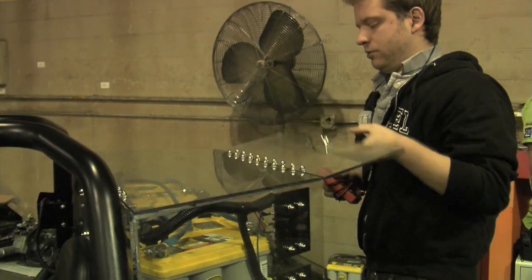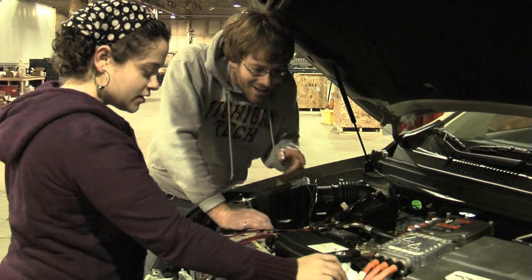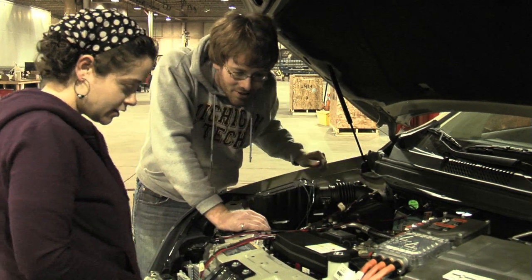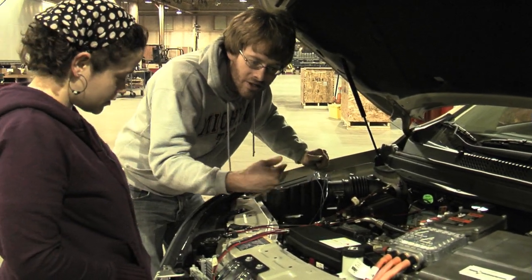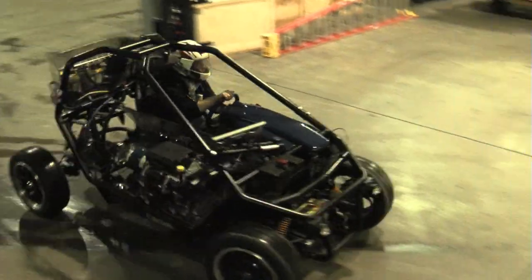For a couple of semesters now, we've had classes where we use production hybrid vehicles donated to us by General Motors. We've used those for education and they've worked great, but we wanted to take that a step farther — and that's what we've done with the SEAHELM.